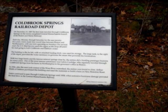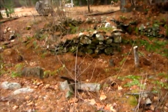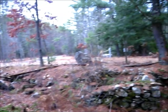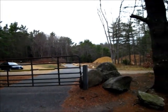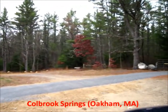The large tank to the right of the depot provided the water necessary to generate the steam that powered the locomotives. With two large hotels and the famous Mineral Springs close by, the station did a bustling passenger business for many years. One of the most famous commuters was Calvin Coolidge, who regularly traveled through Colbrook Springs from his home in Northampton to his governor's office in Boston. In 1926, after the state took control of the Ware River watershed, the station was forced to close. Colbrook Springs Station.